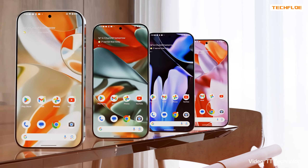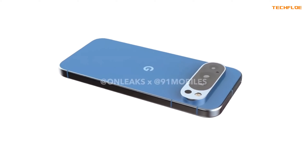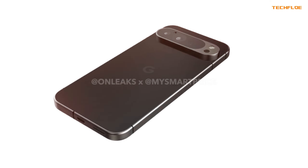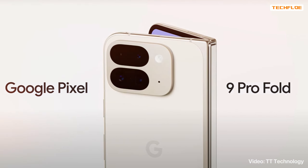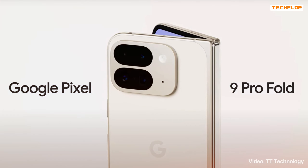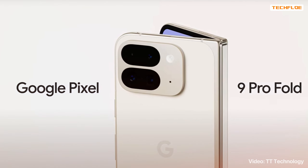The Pixel 9 Pro and Pixel 9 Pro XL will also benefit from the IMX 858 sensor, particularly for the ultrawide and front-facing cameras. The Pixel 9 Pro Fold, however, will see improved ultrawide capabilities, but might have downgraded selfie cameras due to its slimmer design.